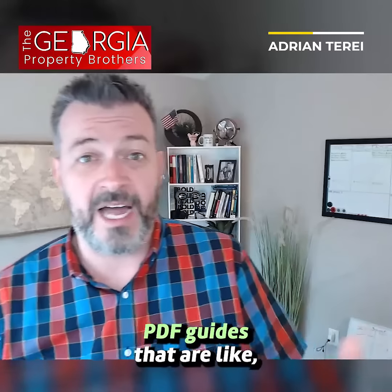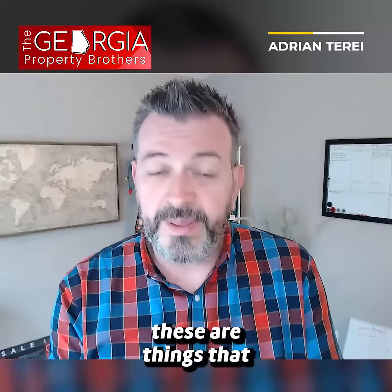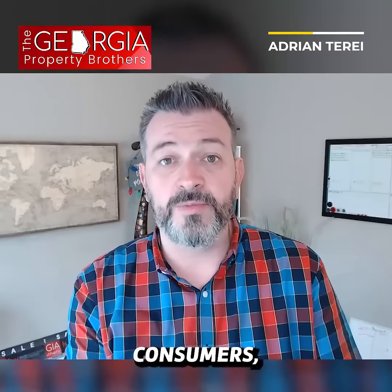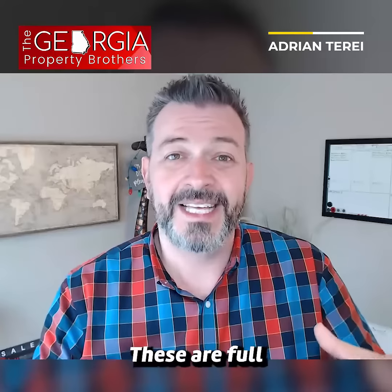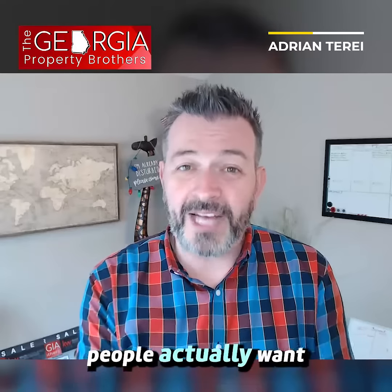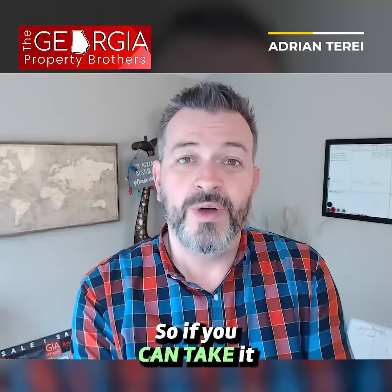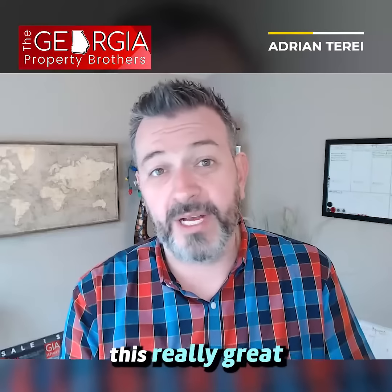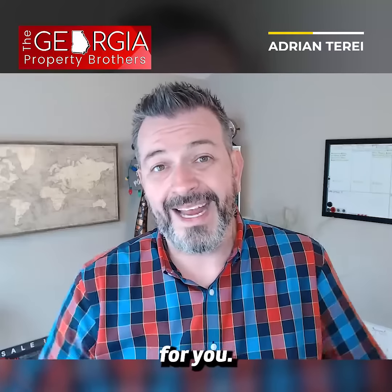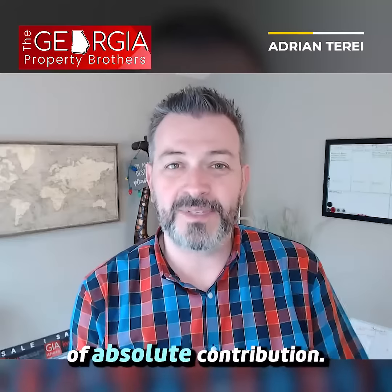They've got PDF guides covering things that people actually want — consumers, homeowners, potential buyers, expired listings, FSBOs. These are full of information that these people actually want from you. So if you can put it in front of them, it becomes a really great lead generation tool, and you're coming from a place of absolute contribution.